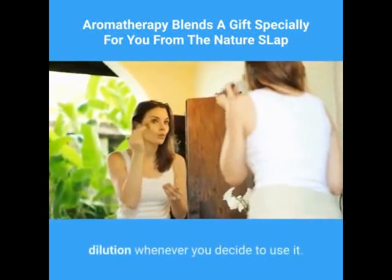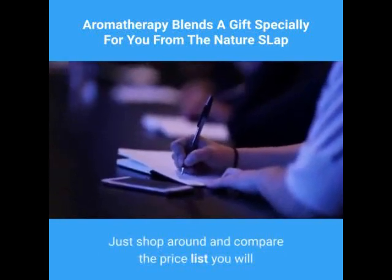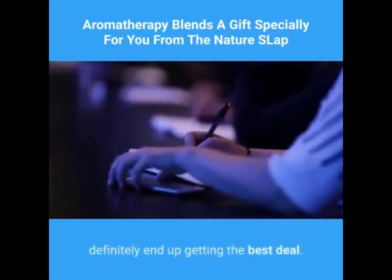Just shop around and compare the price list — you will definitely end up getting the best deal.